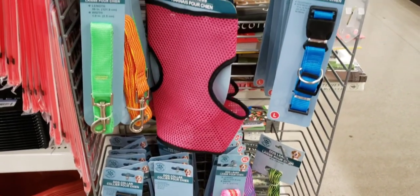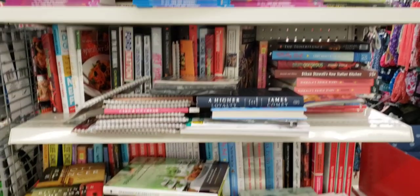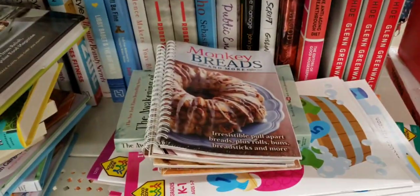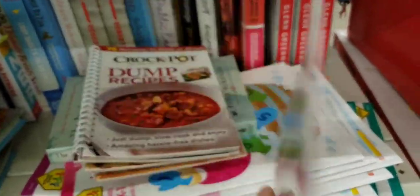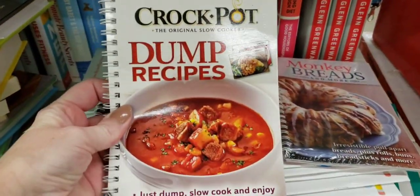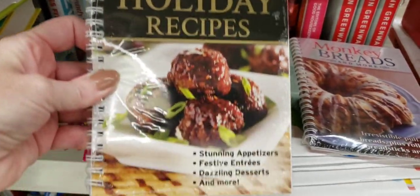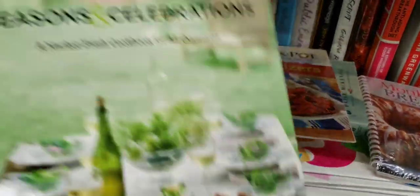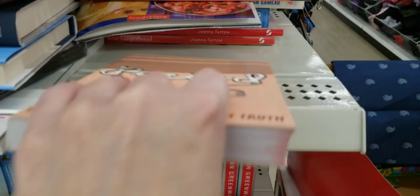There are more leashes and collars. Here's an end cap full of books — let's take a look. Holiday recipes for your crock pot, monkey breads and more, dump recipes, party recipes, holiday recipes, and appetizers. There was also a fancy looking book. And there you go — if you have a teenager you might benefit from this one.